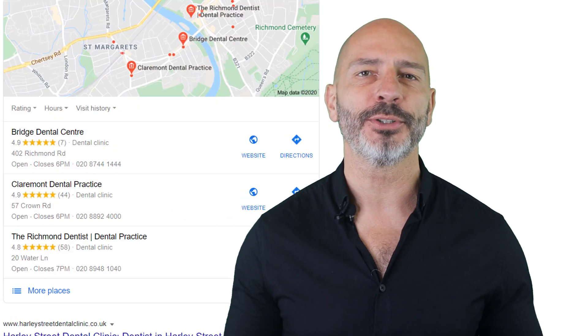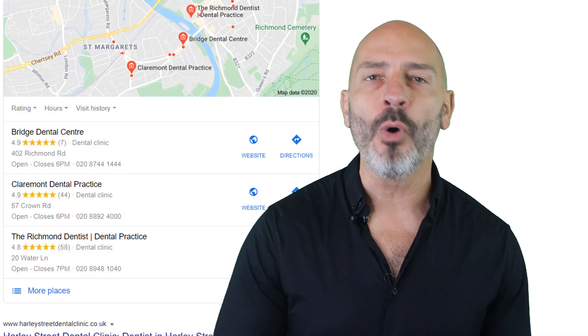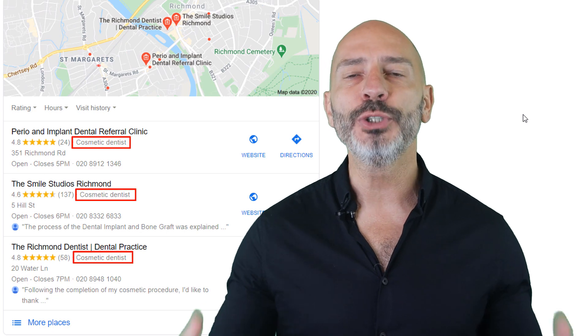Are you a dentist, or do you see your business more as a dental clinic, or maybe you're more of a cosmetic dentist? Which one do you think is most relevant?